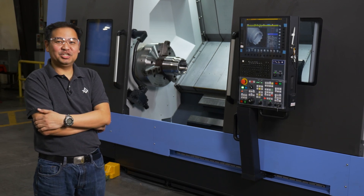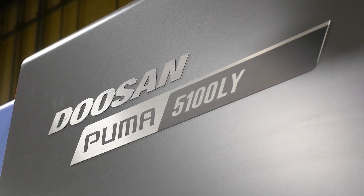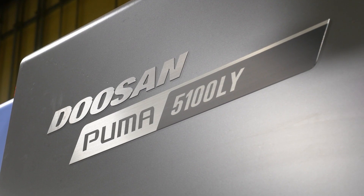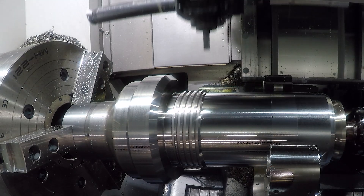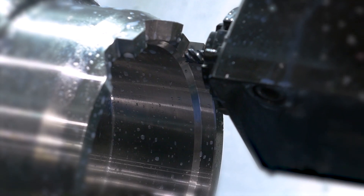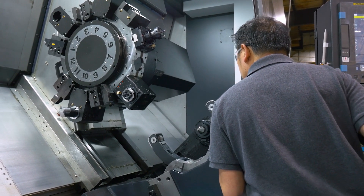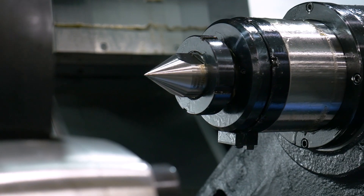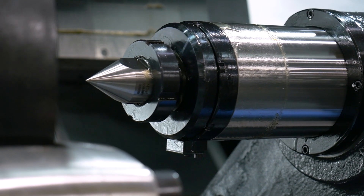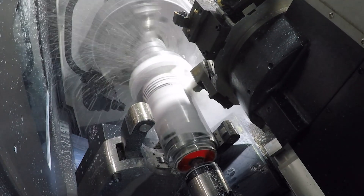the Doosan Puma 5100LY series. We are just very excited to have this machine so that we'll be able to do its complex machining capabilities, such as the lathe functions and the milling functions of it. We will be able to do a lot of operational improvements such as combining two operations into one — combining lathe operations and milling operations into one operation.